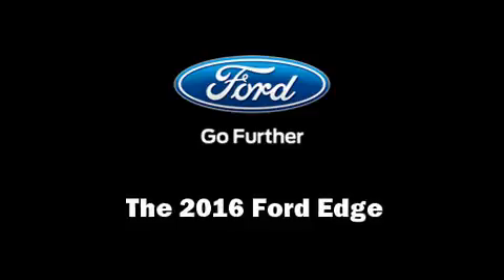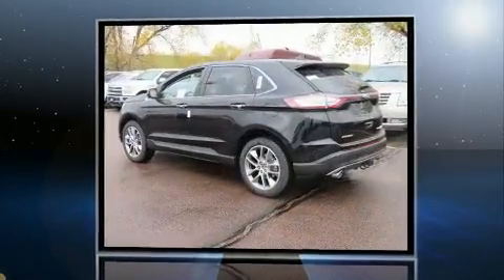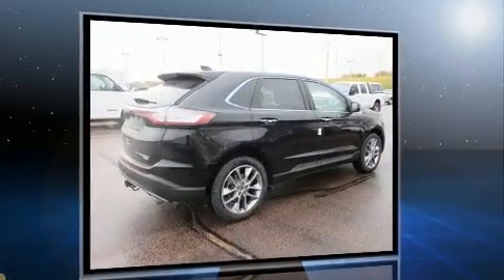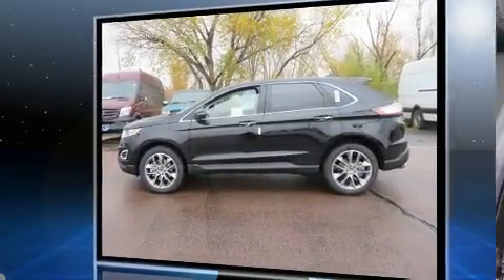Experience driving perfection in the 2016 Ford Edge. Smooth gear shifts are achieved thanks to the efficient four-cylinder engine, and for added security, dynamic stability control supplements the drivetrain.